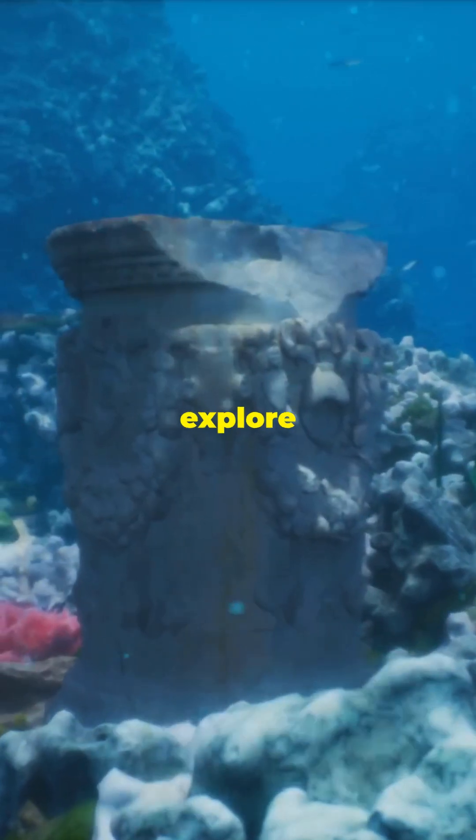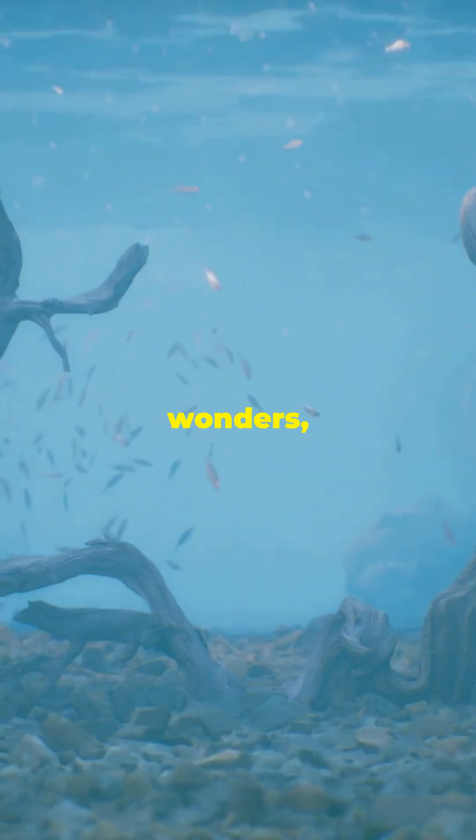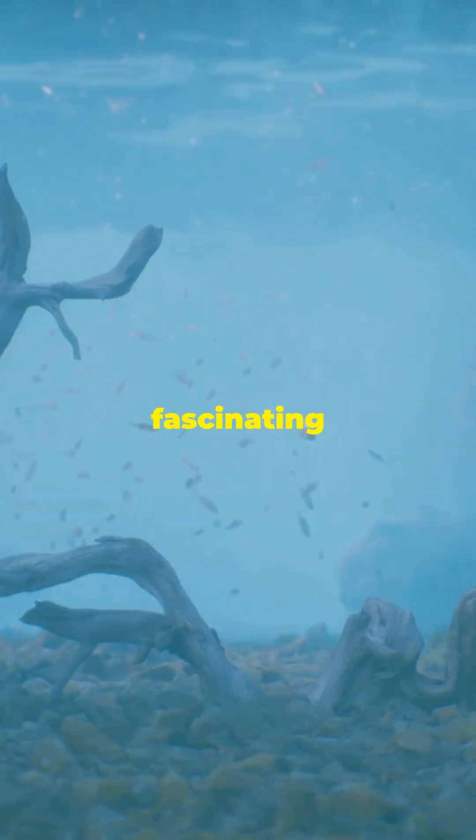As we continue to explore the mysteries of our oceans, this yellow brick road is just the beginning. If you're intrigued by Earth's hidden wonders, be sure to like and subscribe for more fascinating discoveries.